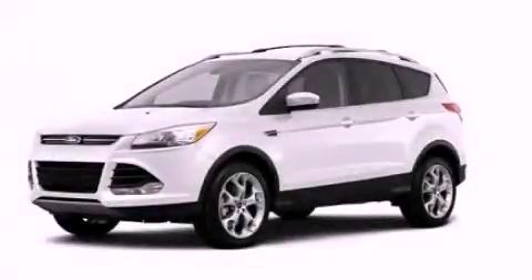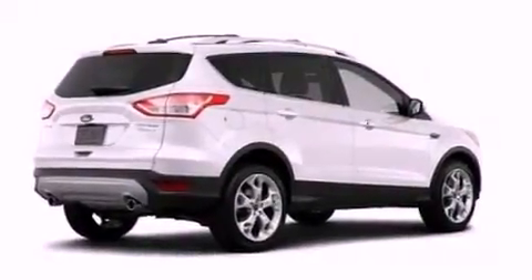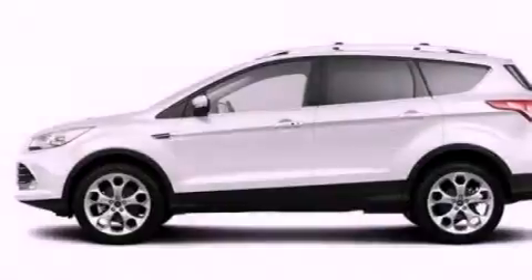This is a brand new 2013 Ford Escape. Safety, space, and comfort. It features a 2.0-liter four-cylinder engine and an automatic transmission.